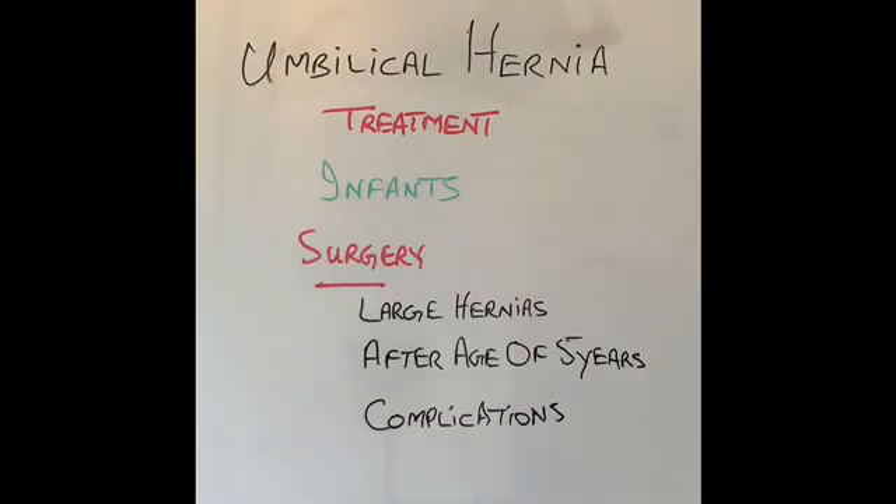What is the treatment of umbilical hernia in infants? Vast majority will close by the age of two, especially small ones. If the umbilical hernia is too large, or it does not close by the age of five years, then surgery will be required. Also, if the patient develops complications like obstruction, they may require an emergency operation.